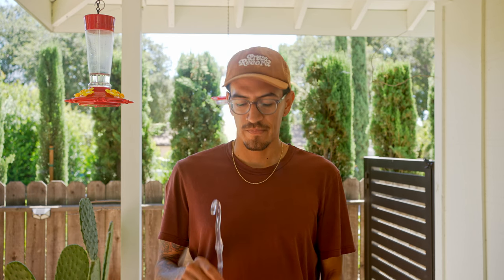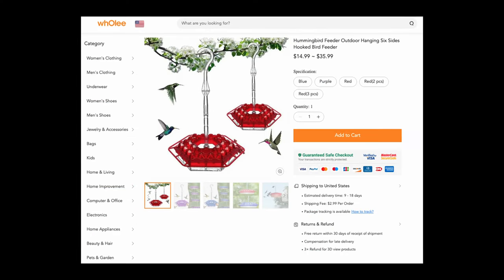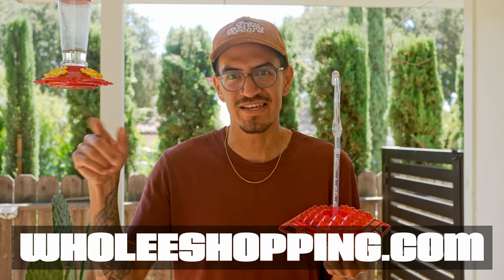Hey, how's it going? Today I wanted to talk about this specific hummingbird feeder, which you should not buy. I found this one on a website called Holi — it's W-H-O-L-E-E — which sounds kind of weird saying out loud.